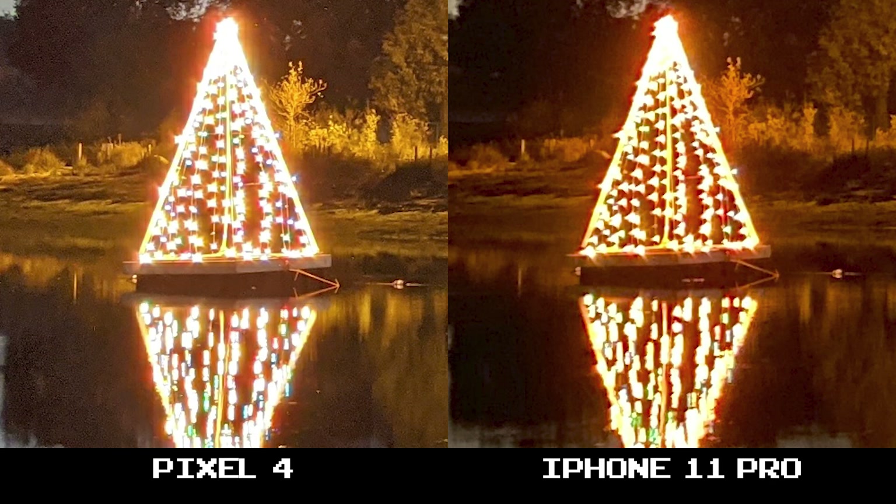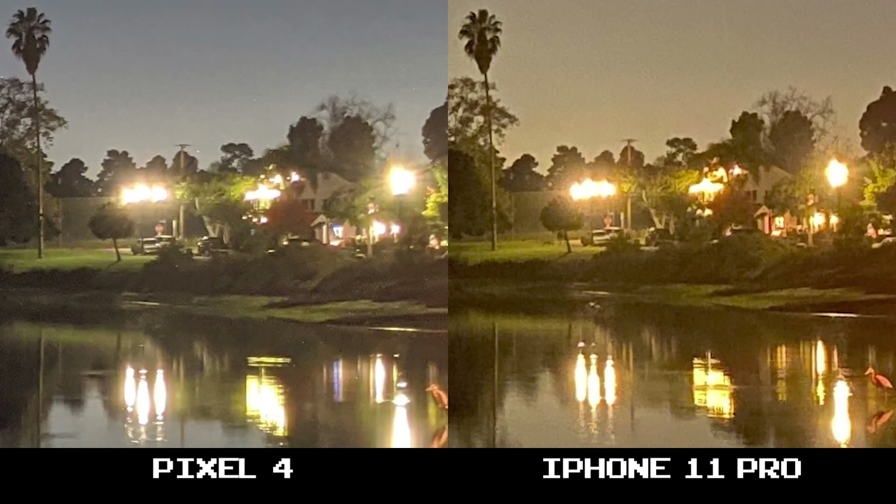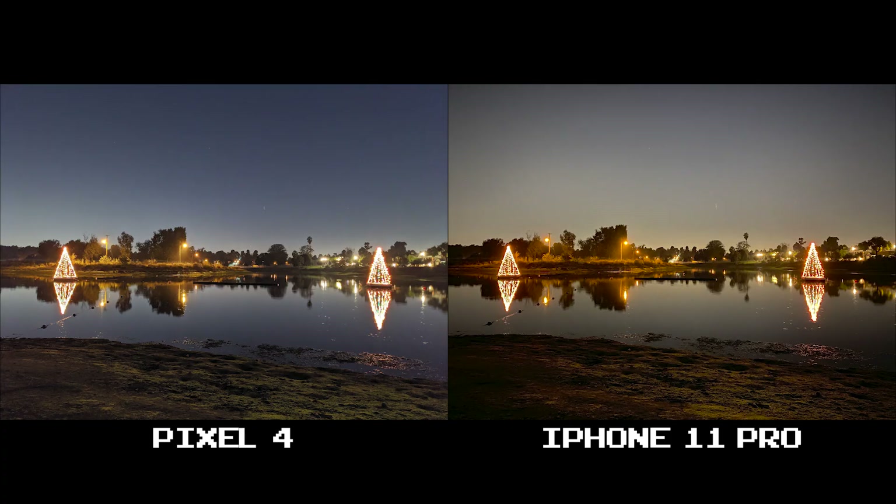At 100% crop you can see how the iPhone runs so warm you can barely pick out the blue and green lights on this water tree or whatever it is. But both provide similar photo quality and both offer an excellent shot. For me this comes down to personal preference and the Pixel 4 gets my vote here.